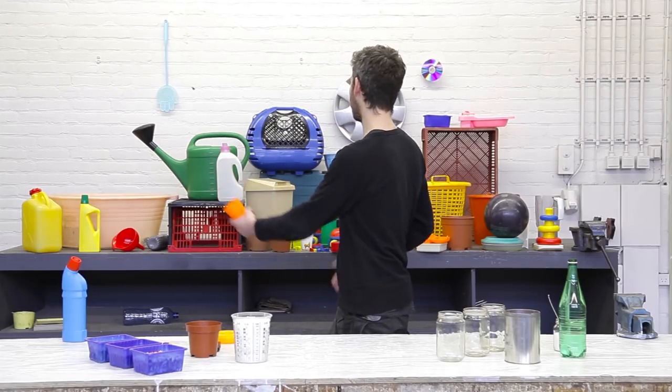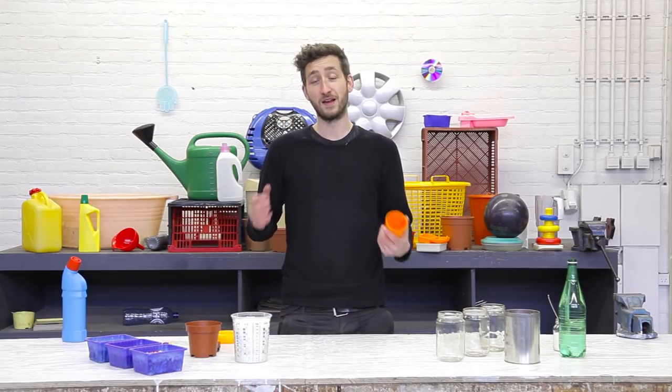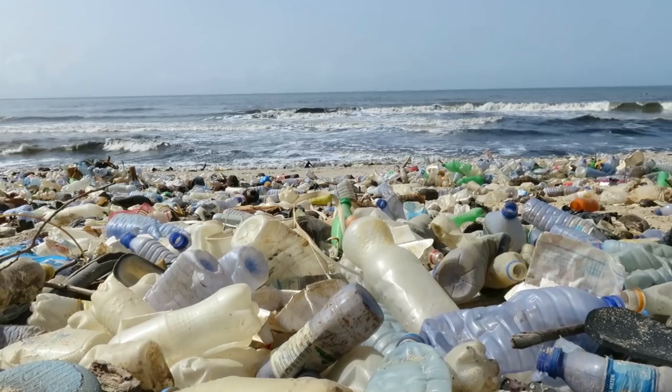I'm sure you already know about plastic — it's everywhere around us. Cherry cans, packaging, flower pots, toys, containers, cups. A lot of stuff we have is made from plastic. You can literally find this in any place in the world, even places where we don't want to have it.